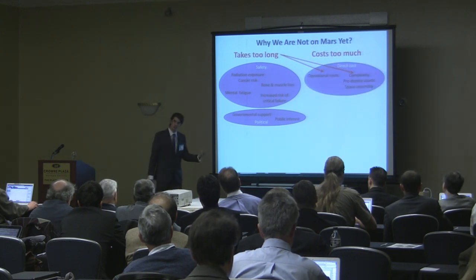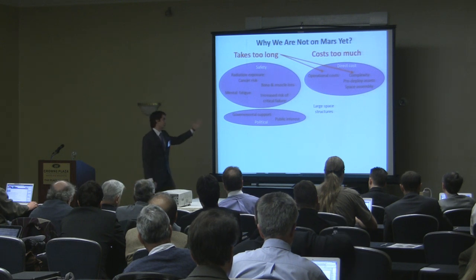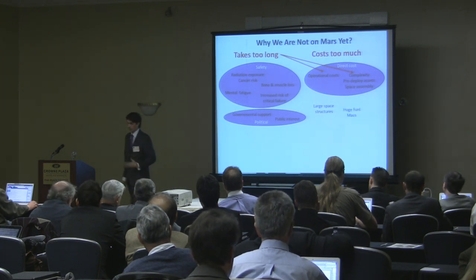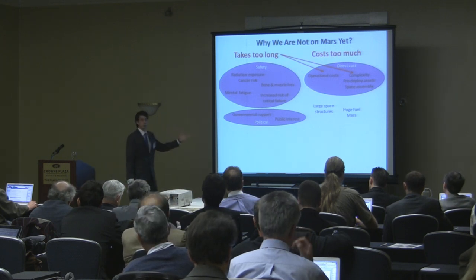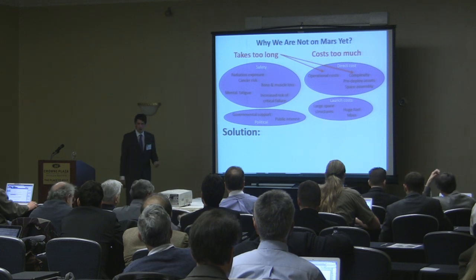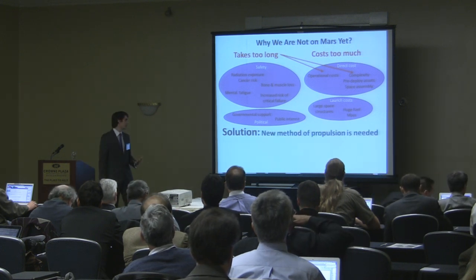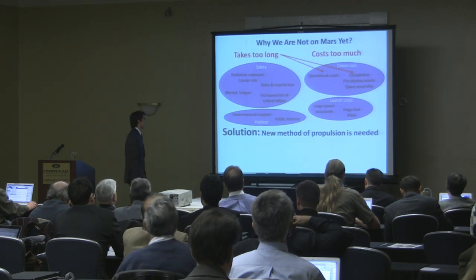Those can be summed up as direct costs. We also have indirect costs such as the mass of getting those masses to orbit — for building large space structures, we have to bring them up into space. Using current chemical propulsion systems, we need large amounts of fuel on orbit, which are basically our launch costs or indirect costs. We are proposing that the solution is through propulsion — a new propulsion method that can overcome these challenges.